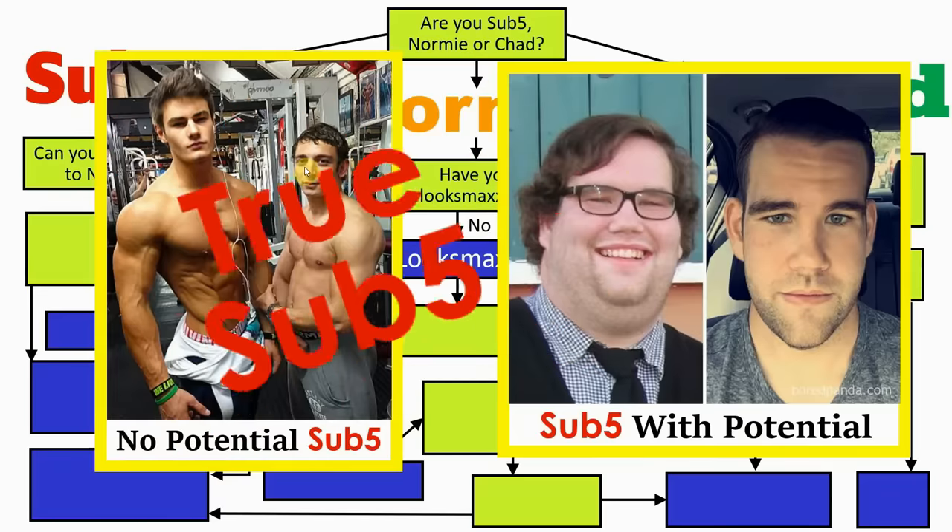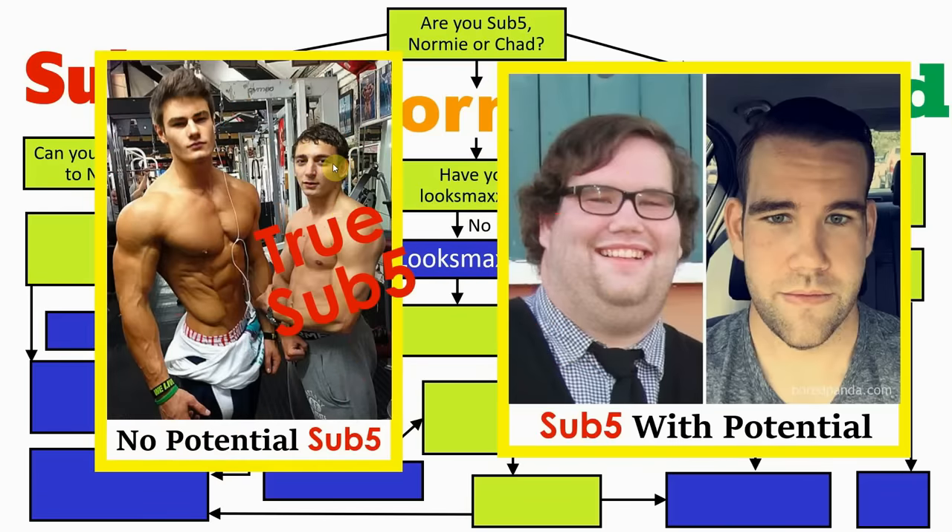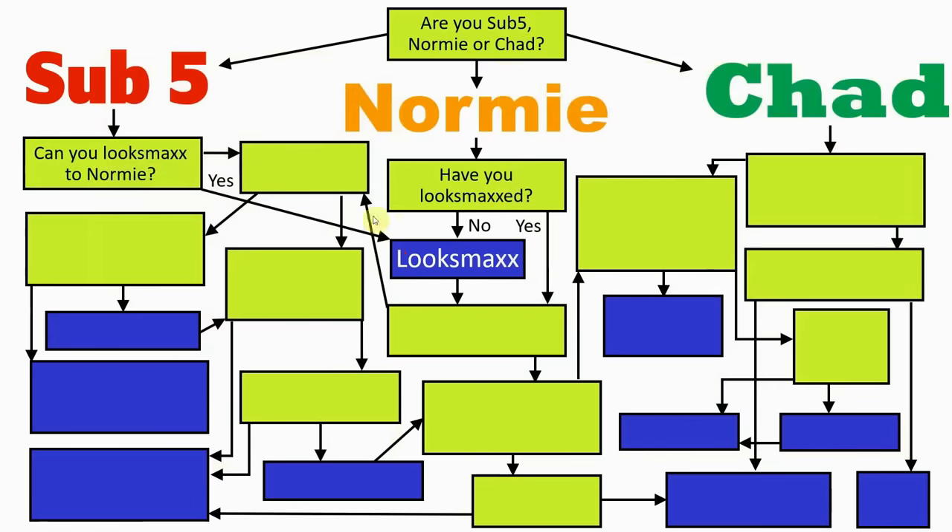Meanwhile, a true sub 5 is somebody who cannot looks max his way out of trouble. If you're in either of the two groups who are currently at this box, after you've finished looks maxing you rejoin back to the main normie path, which leads to the next question: are you neurotypical?